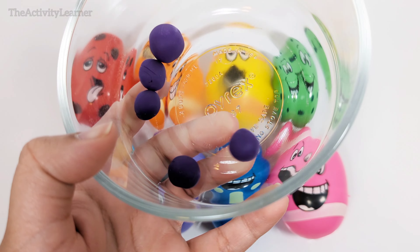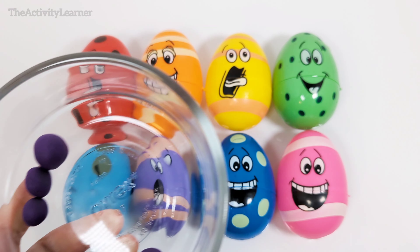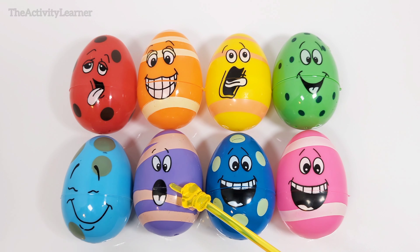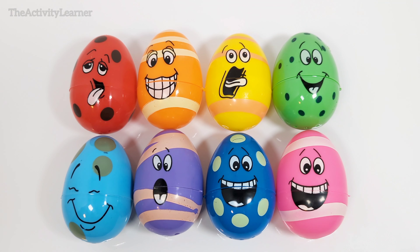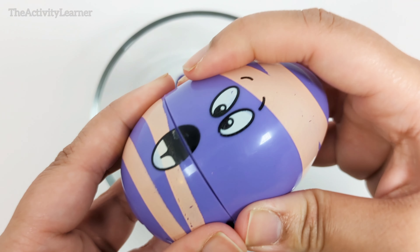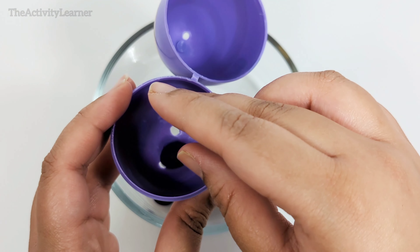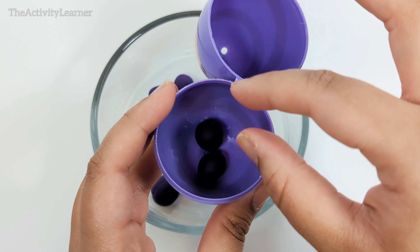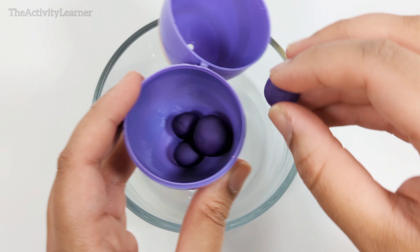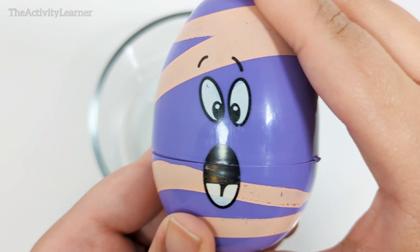Here are some purple balls. Which egg do you think they need to go in? That's right, this silly purple egg over here. Let's open it up. One, two, three, four, five. Five purple balls.